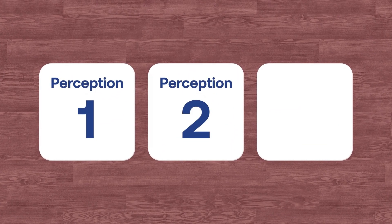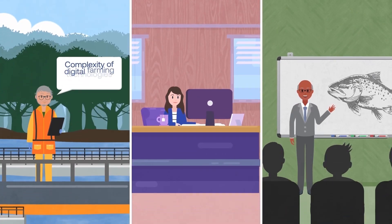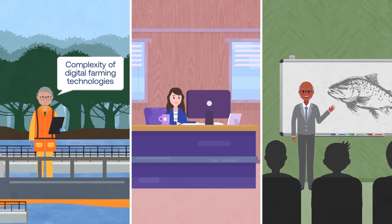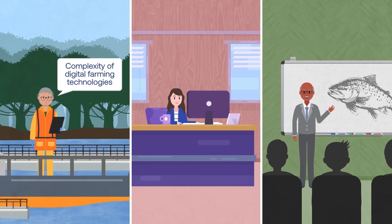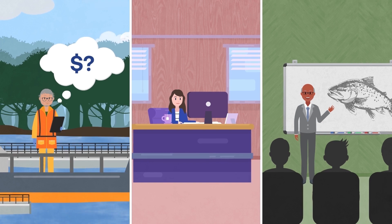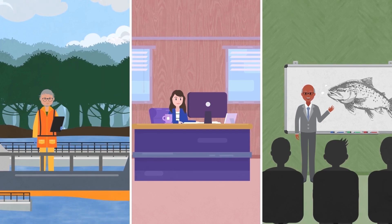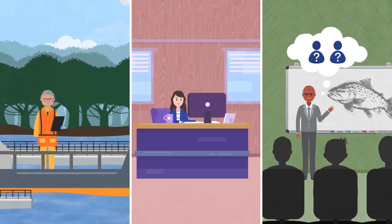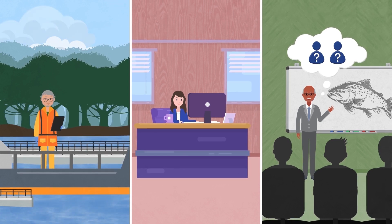The second category focuses on the complexity of digital farming technologies, particularly for older farmers who may struggle to utilize these technologies effectively. This includes the high perceived initial investment required for adopting digital technologies, and the lack of personalized extension and advisory services, which leave farmers uncertain about the benefits of digital technologies.